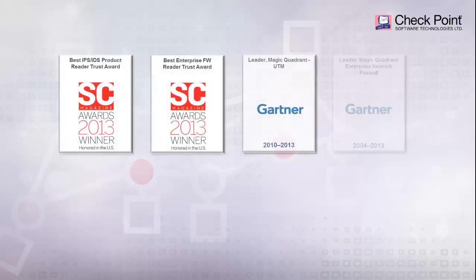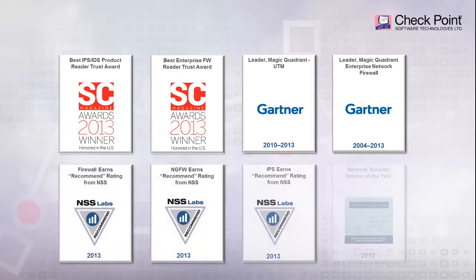Other industry-independent leading analysts and researchers also recognize Check Point as a leader in the network security landscape. So what is the secret to being a leader in the Next Generation Firewall space? It's what we like to call 3D security.